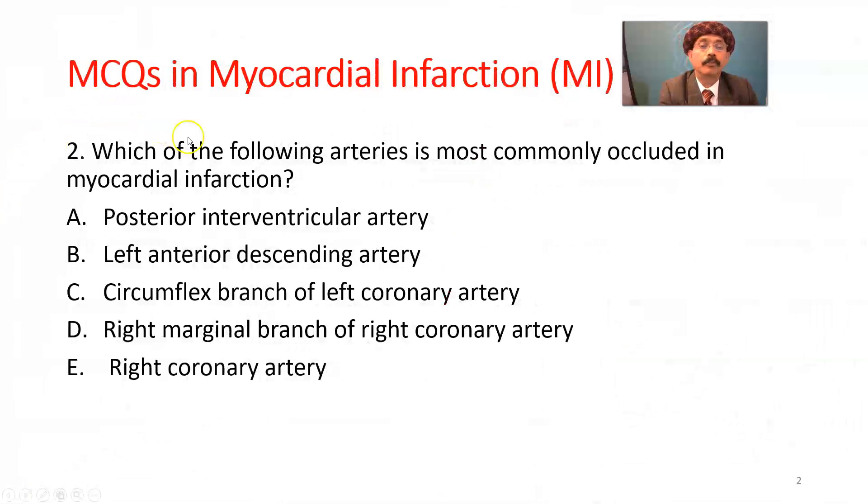Question number 2. Which of the following arteries is most commonly occluded in myocardial infarction? Any artery may be occluded, and multiple arteries may be occluded, but the most common artery is the left anterior descending artery, also called the anterior interventricular branch of the left coronary artery.